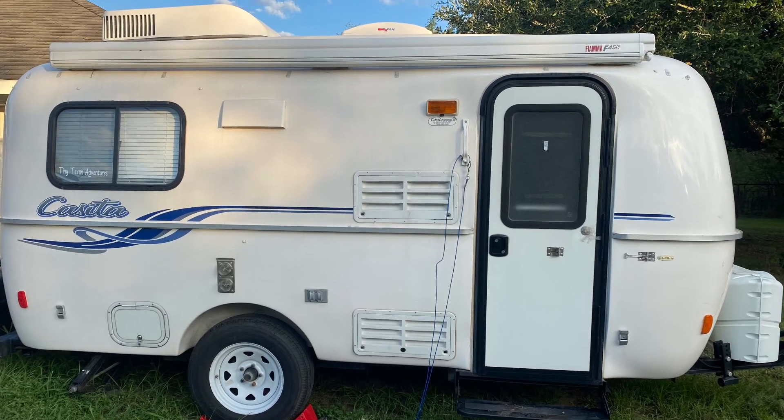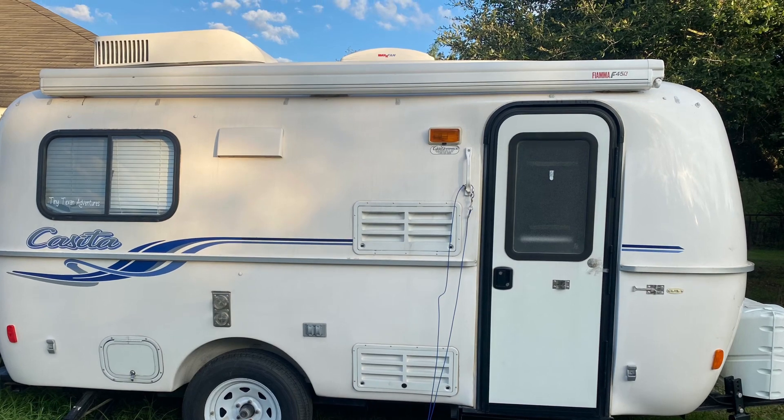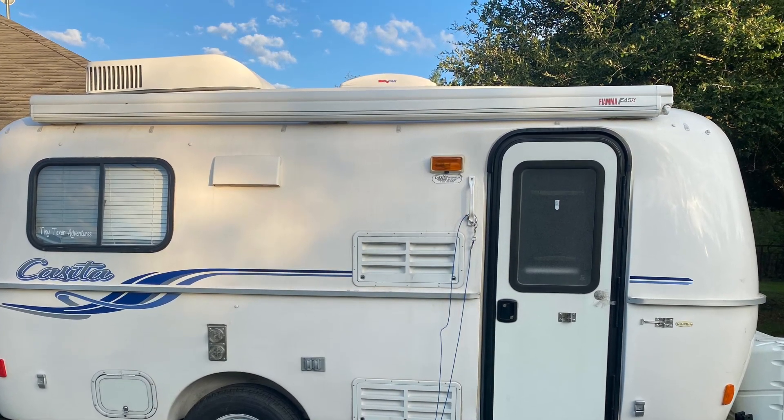Hey guys, welcome back to my channel. My name is Christy and today I'm going to take you on a quick updated tour of my 2020 Spirit Deluxe Casita. Still loving it, just have made a few changes over the years.